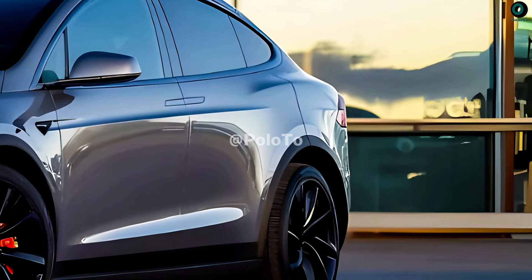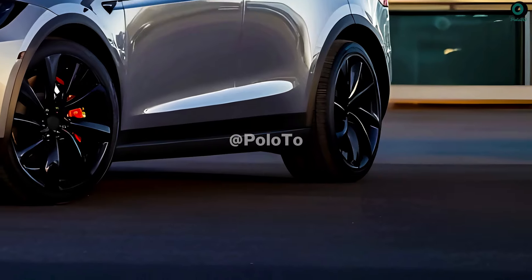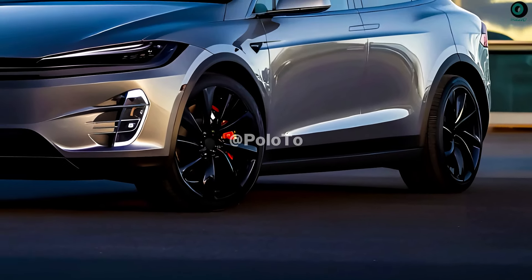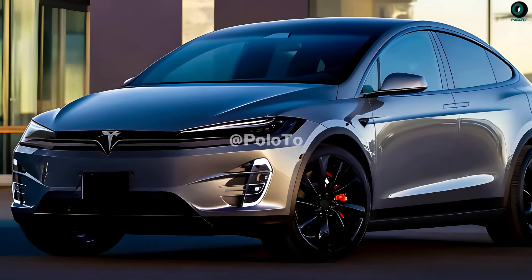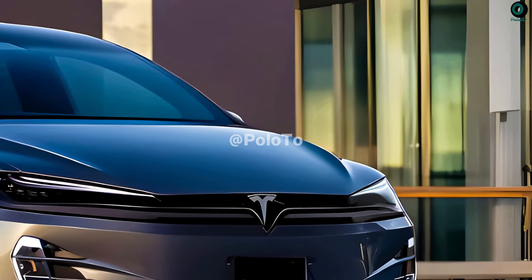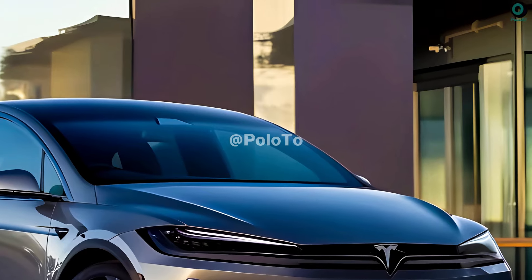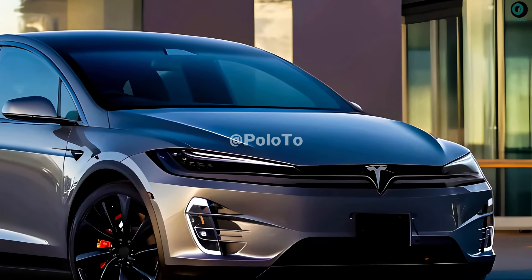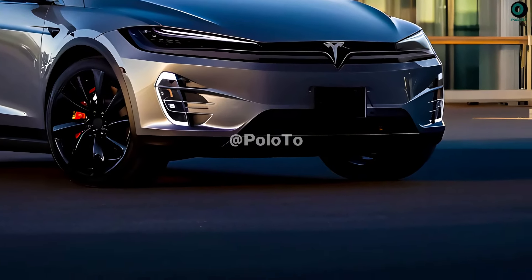The next generation Tesla Model X, expected to debut in 2025, will incorporate cutting-edge technology. Model X owners will still see Elon Musk's signature futuristic look in 2025. Both its form and function are enhanced by its aerodynamic design. Perhaps modern and stylish headlights using advanced LED technology, or matrix LED headlights that can be adjusted to suit the needs of each road.